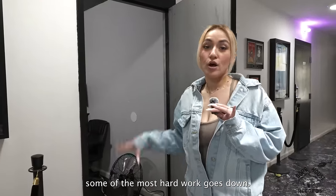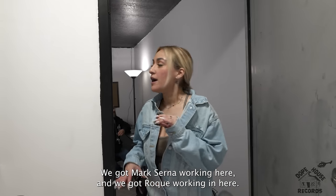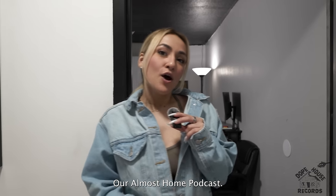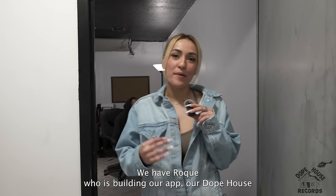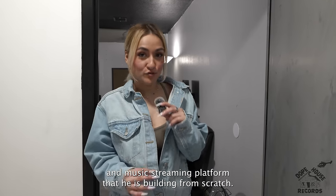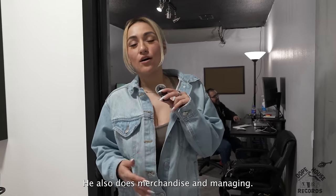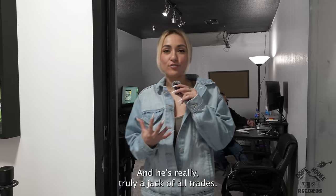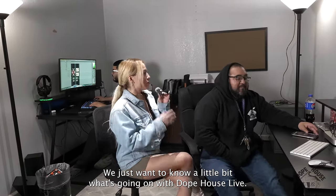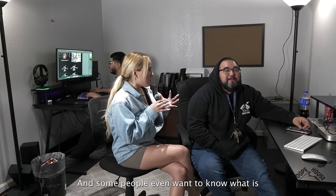Right here through these doors is where some of the most hard work goes down. We call this the heart of our company. We got JD Coy working in here, we got Mark Cerda working in here, and we got Roke working in here. JD is our producer and editor for the Almost Home Podcast. Roke is building our app — the Dope House Live platform, which is a social media and music streaming platform that he is building from scratch. Mark Cerda is in charge of social media, does merchandising and managing — he's truly a jack of all trades.